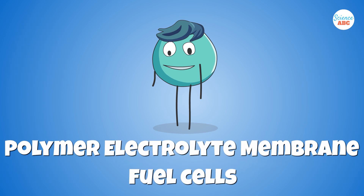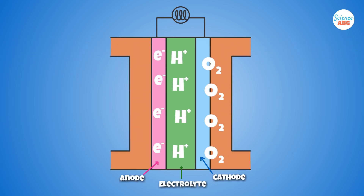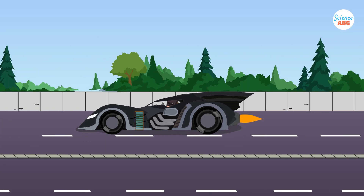Polymer electrolyte membrane fuel cells, also known as proton exchange membrane fuel cells, consist of a special polymer membrane as the electrolyte that lets protons pass through. These cells usually require hydrogen as fuel and are considered the best for powering automobiles, though they can also produce stationary power.